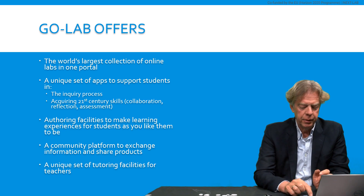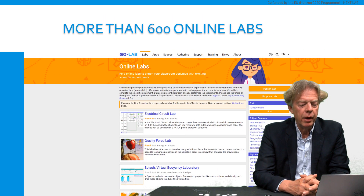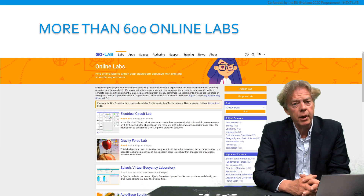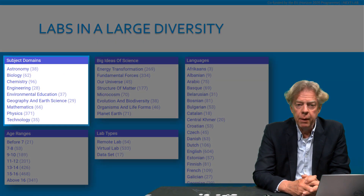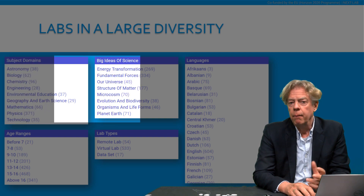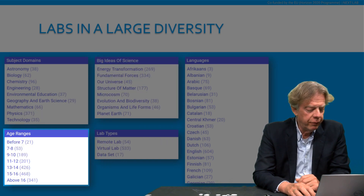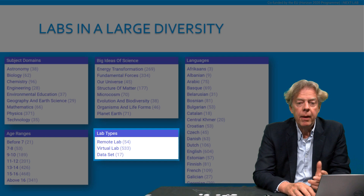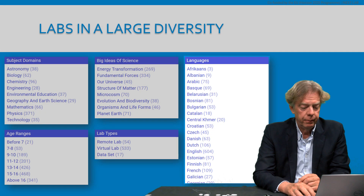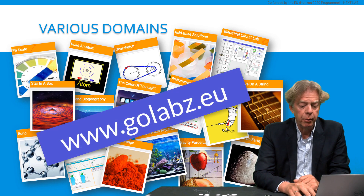Let's start with the online laboratories. What GoLab offers you is online laboratories from all around the world. At the moment, we do have more than 600 online laboratories available for you. These can be virtual laboratories, data sets, or remote laboratories. They come in a large diversity — there are many subject domains that we cover. We are covering all big ideas of science. The age ranges are from before 7 until above 16. And the number of languages is enormous. All together, these labs are on the GoLab ecosystem. You can find them on www.golabs.eu.